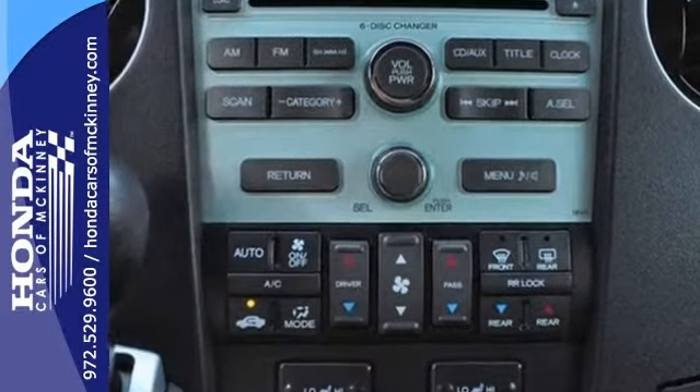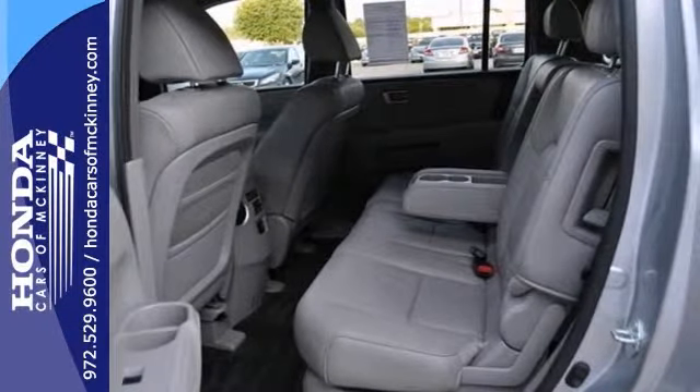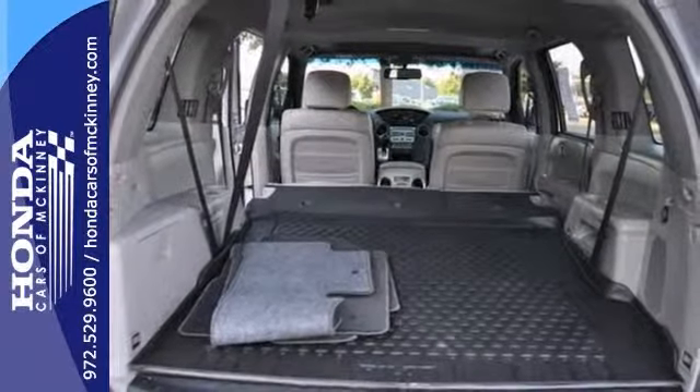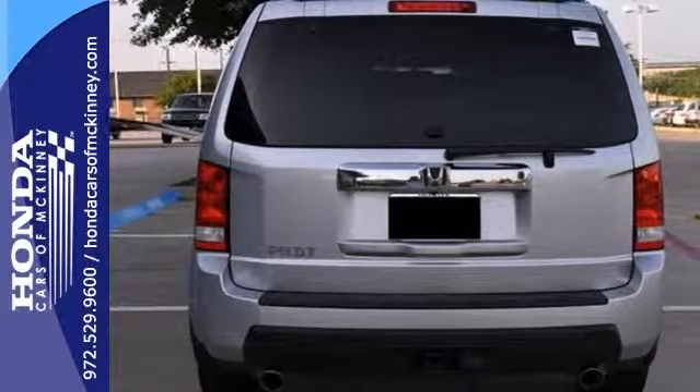It has a backup camera, premium sound system with a CD changer, satellite radio, auxiliary audio input, tow hitch, and aluminum wheels. This Pilot also qualifies for the Carfax buy-back guarantee.